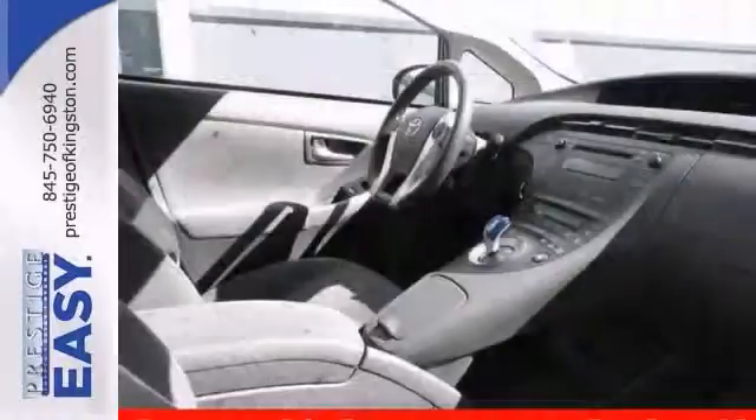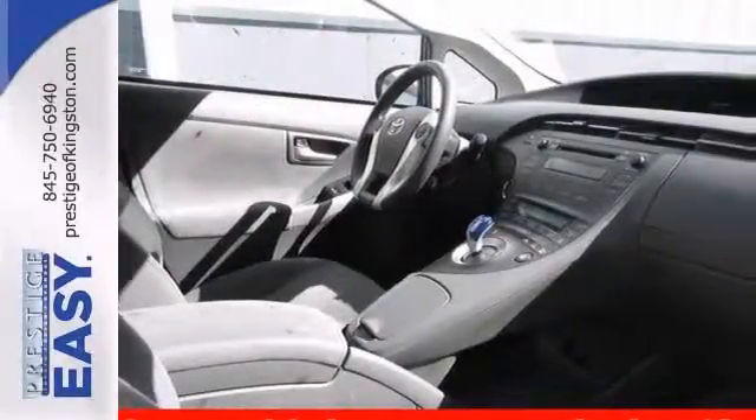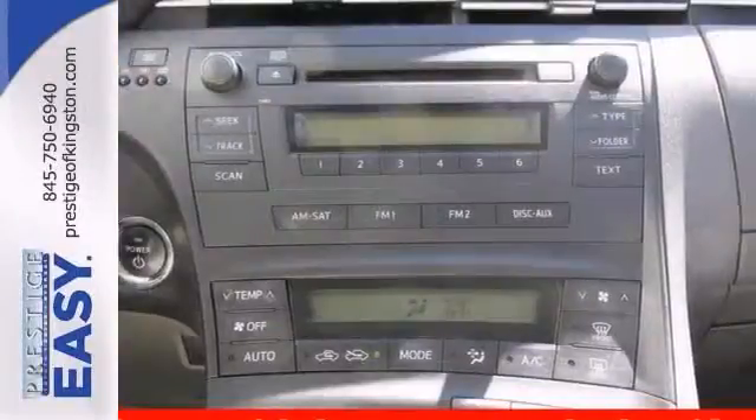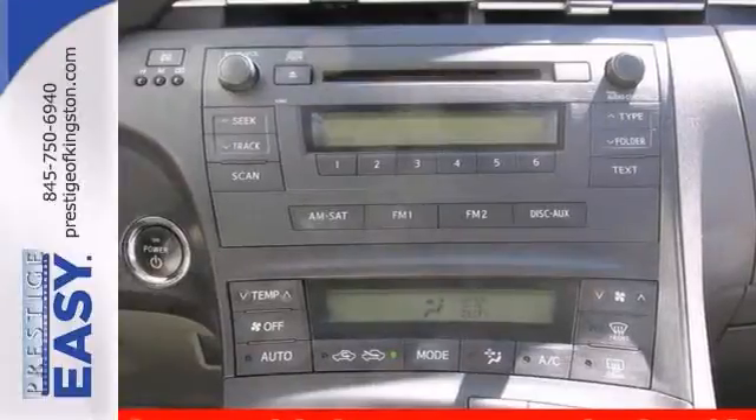It includes warranty coverage and many other benefits, and it's nicely equipped with alloy wheels, keyless entry, and stability and traction control. It's known as a 2010 mid-sized car best buy.